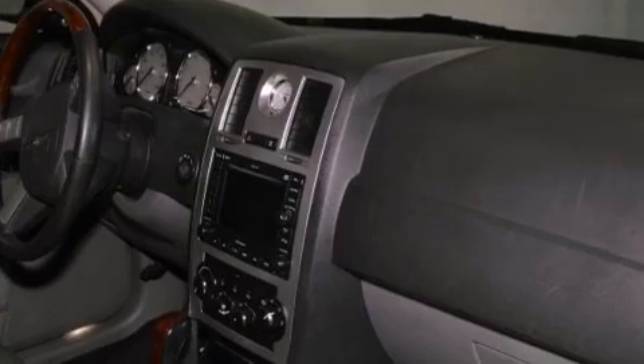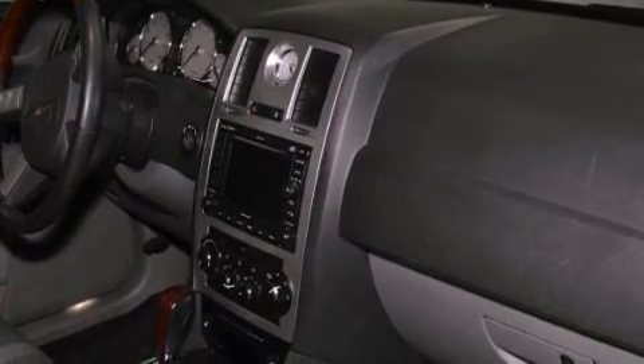A passenger side vanity mirror, a security system, a traction control system, and air conditioning with automatic climate control.